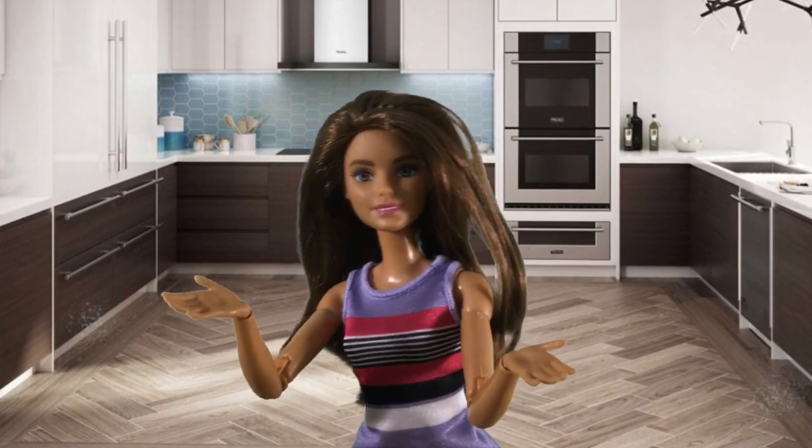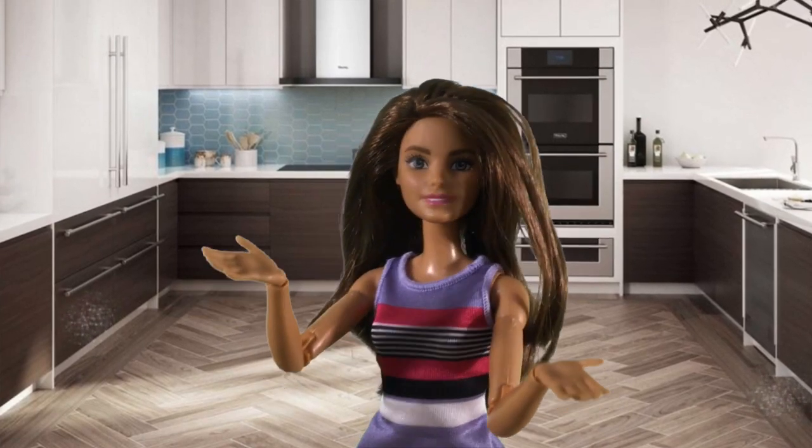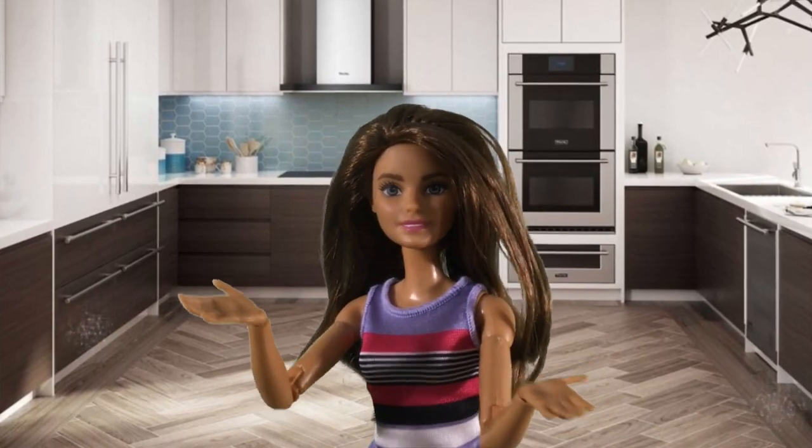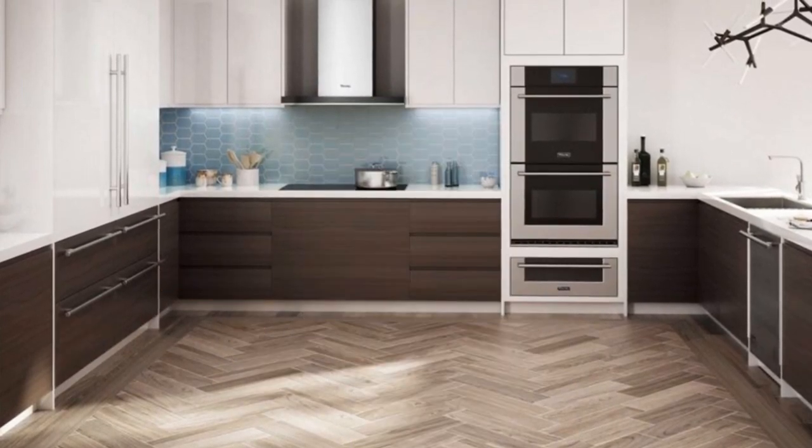Congratulations everyone for making it to your second baking challenge. This week will be like last week where Belle and Fairy Godmother will taste your delicious desserts. This week your big baking challenge is something we like to call Dessert Impostors.